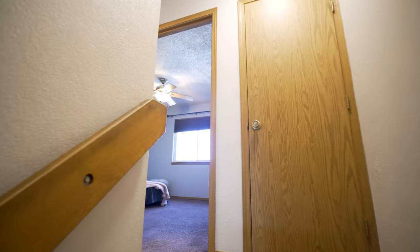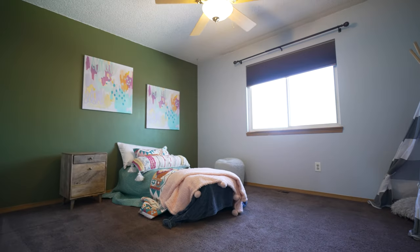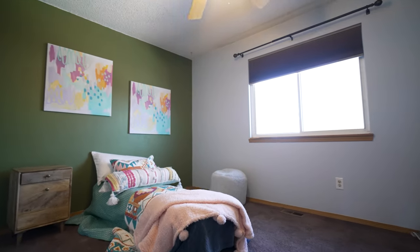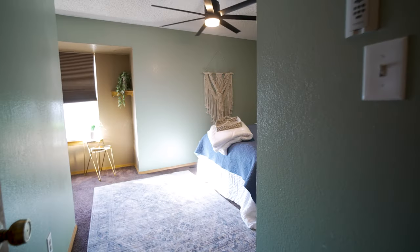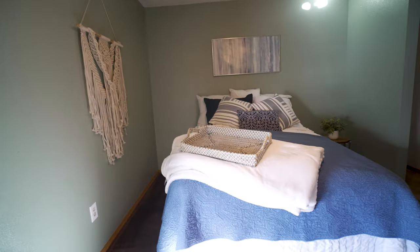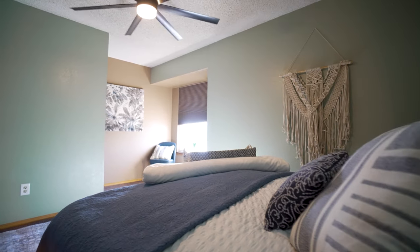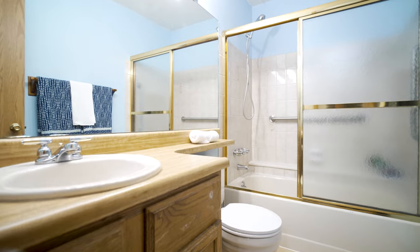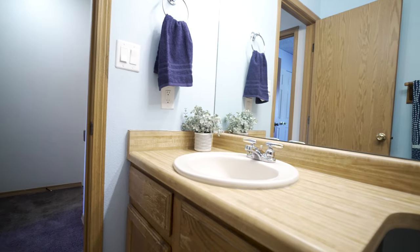Making our way upstairs is where you'll find your two bedrooms, which are very generous and similar in size. One does have a little bump-out with a great window, letting in some natural light. You have ample closet space. Both bedrooms share a full bathroom with a tub-shower combo, a great vanity, and you can tell this home has been well taken care of and loved.